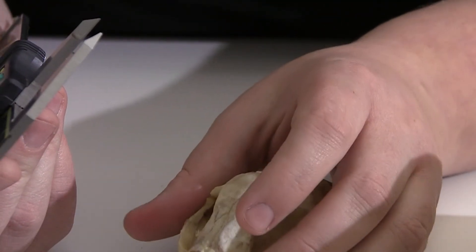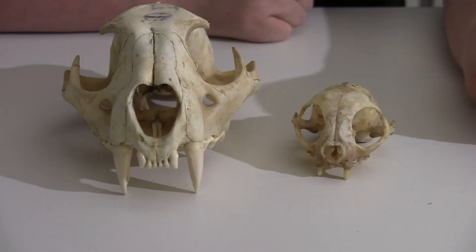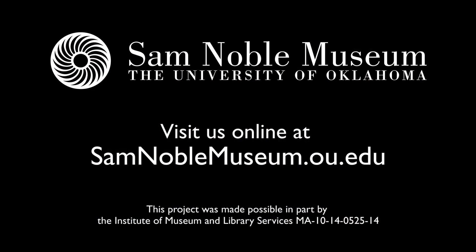Now, we just did two measurements on two skulls. When scientists discovered the Golden Viscacha Rat, they did 19 measurements on 147 skulls, held in eight different mammal collections. But they didn't do their science any different than we did — they just had a much larger data set. Thank you for visiting us behind the scenes in the Mammal Collection at the Sam Noble Museum.